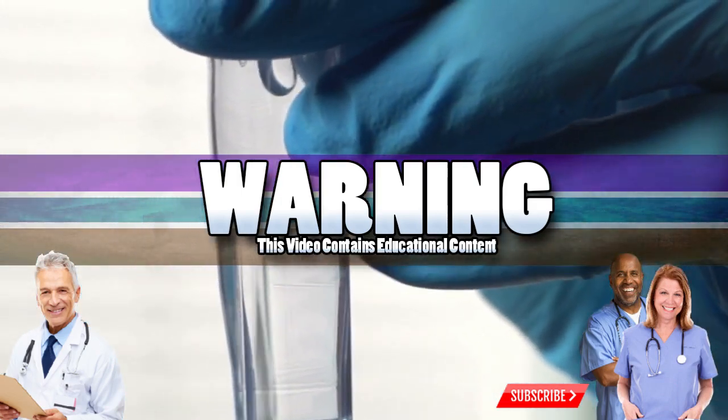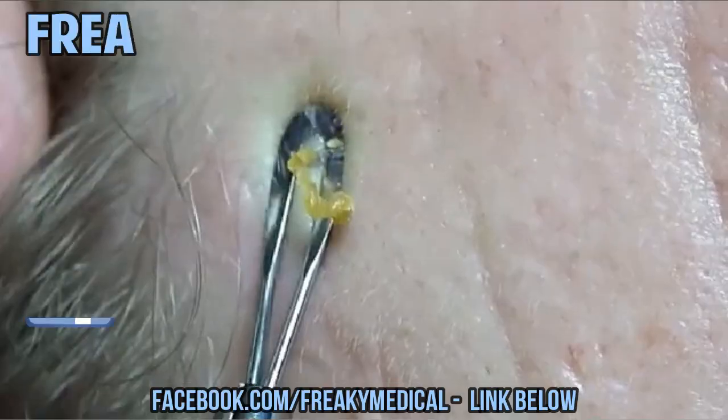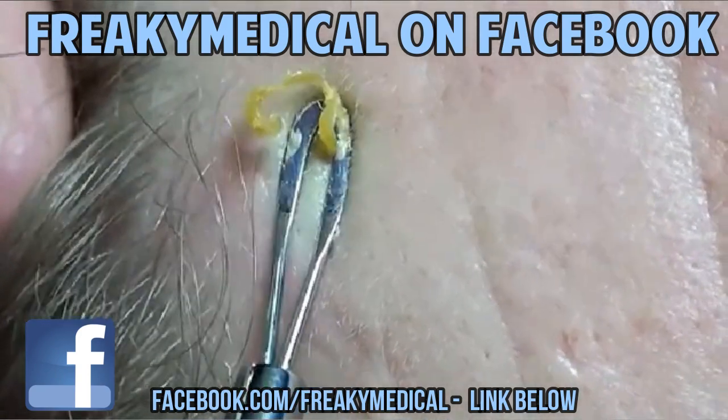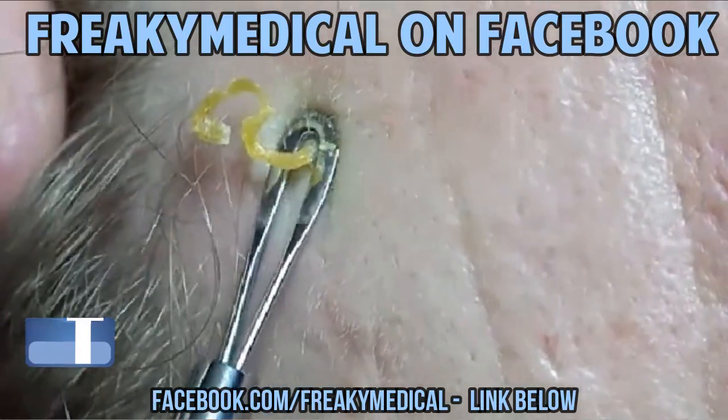Good Medical Morning, this is Watson, your Prince of Popping, and today we're looking at our fan favorite Facebook page for Freaky Medical. If you like what you see, click the link below and follow the page.